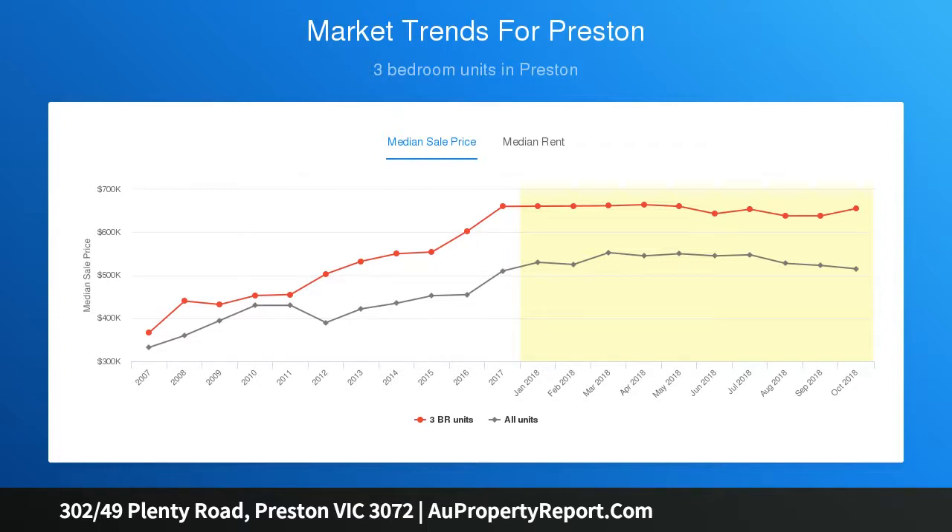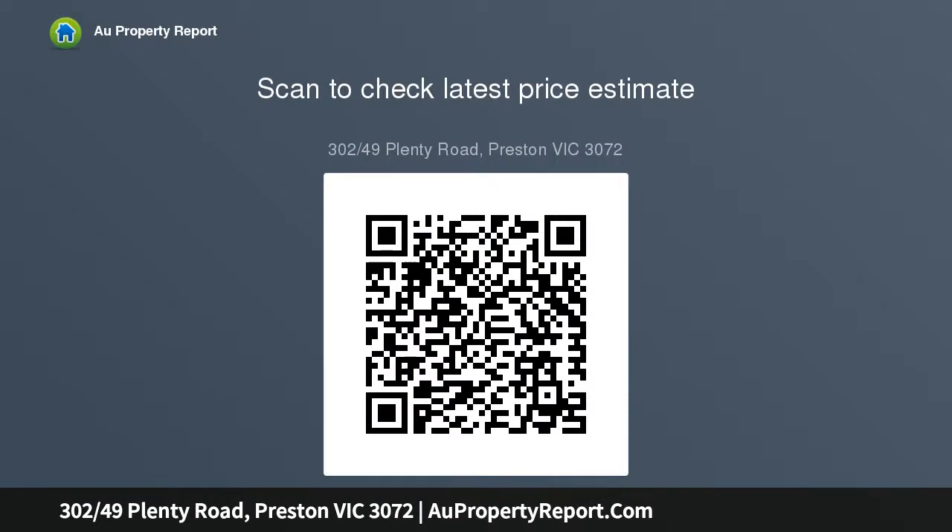From the moment you step inside you'll be wowed by the expansive living space on offer, a definite added luxury that separates this apartment from the rest. Add to this the discreet study area, large bathroom and house-sized kitchen with long-running stone island bench perfect to sit back and enjoy.